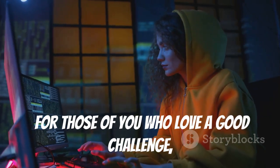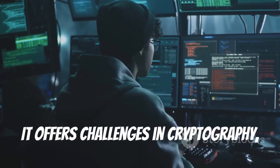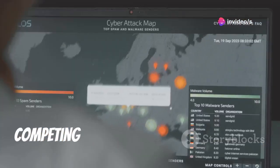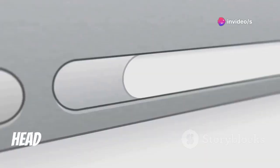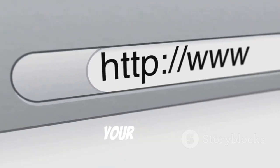For those of you who love a good challenge, Root-Me is your new playground. It offers challenges in cryptography, reverse engineering, and web security. Earn points and climb the leaderboards competing against a global community. Head over to www.root-me.org and test your skills.